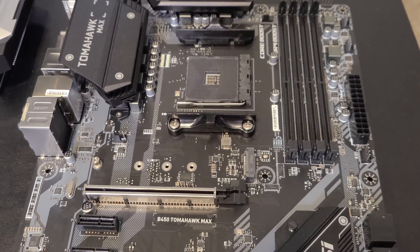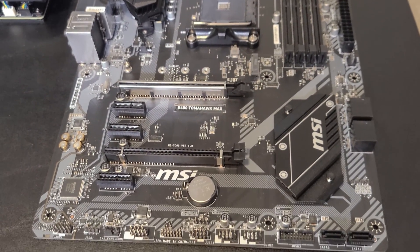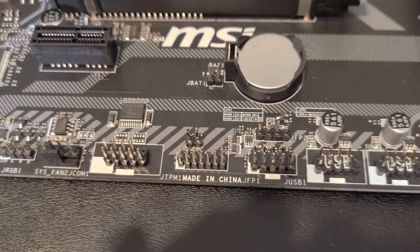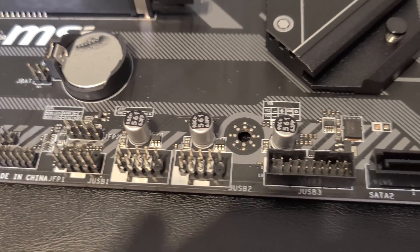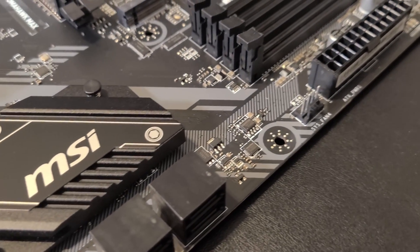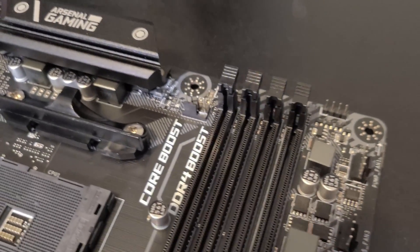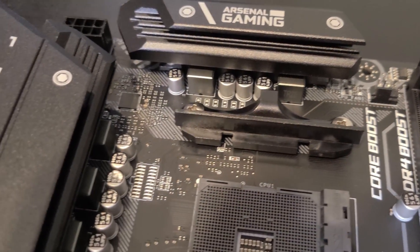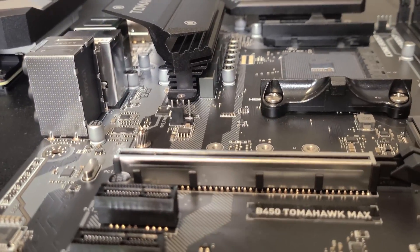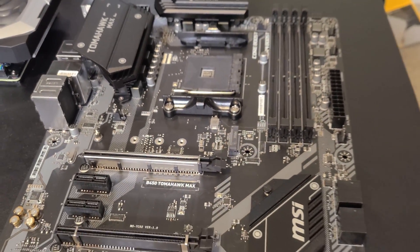On top of that, you get four RAM slots that can go all the way up to 4133 MHz. It has an M.2 slot for a blazing fast SSD, fan headers, RGB headers, extra PCIe slots for expansion, and plenty of SATA ports for hard drives or optical drives. It's a basic board, but don't be fooled — it has everything you need to game like a pro and gives us huge flexibility to build an awesome Ryzen system without breaking the bank.